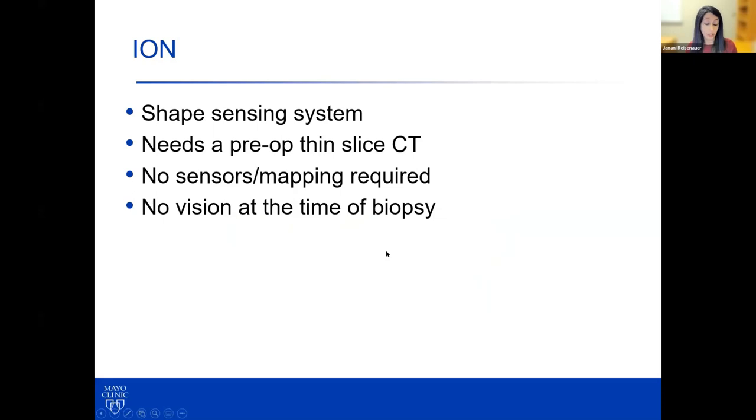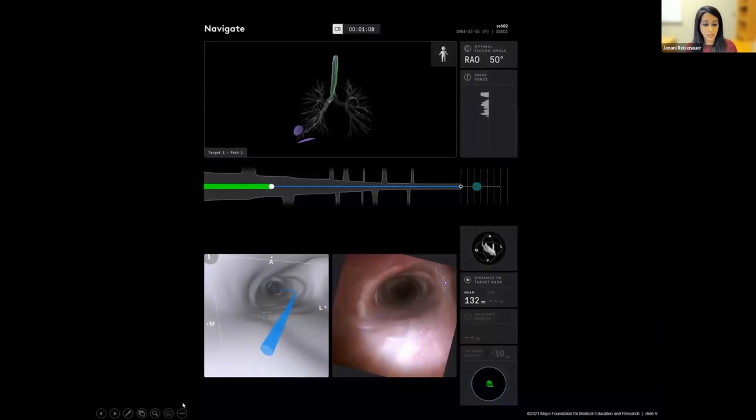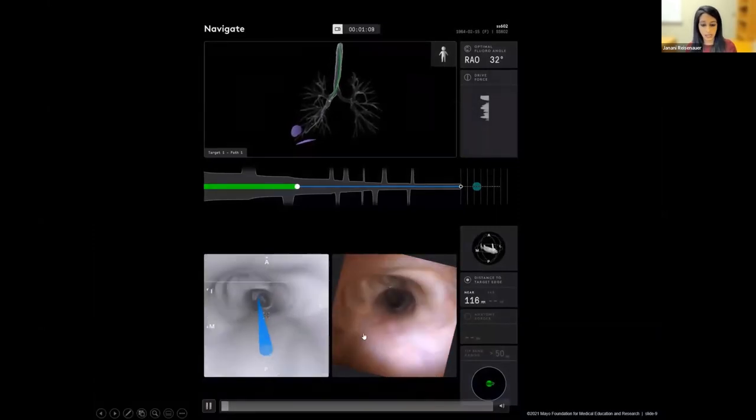In terms of differentiating features between the two systems, the ION is a shape-sensing system. You do need a preoperative thin-slice CT scan to register and navigate to the patient, but unlike traditional electromagnetic navigation, there's no sensors, no board, and no mapping of the room required. One criticism of the ION system is that there is no vision at the time of the biopsy, so the proceduralist is fundamentally required to rely on fluoroscopic feedback and radial EBUS feedback.